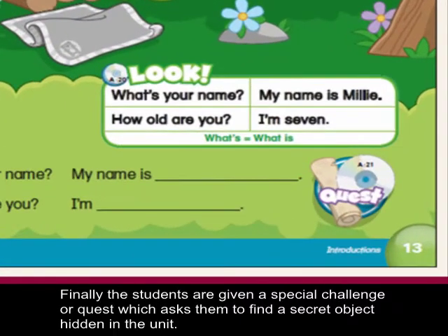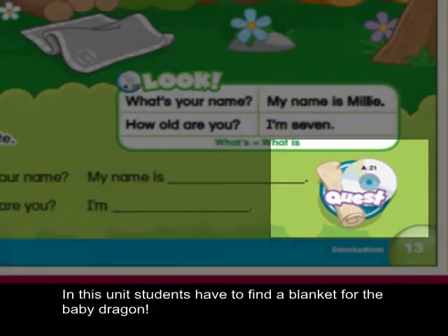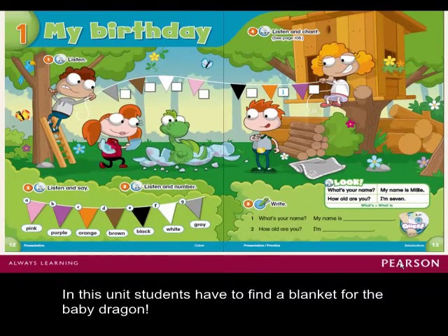Finally, the students are given a special challenge or quest, which asks them to find a secret object hidden in the unit. In this unit, students have to find a blanket for the baby dragon.